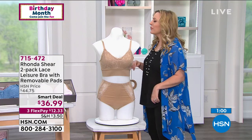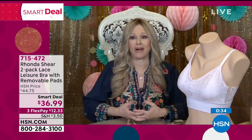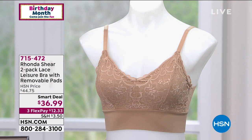Item number 715-472. Rhonda confirms about 40 million Abras sold worldwide, and millions of bras total through HSN over nearly 18 years — proof her customers keep coming back. The design team works up to a year before any style reaches customers. Fit models at every size are used, because all larges are not the same. The focus is always on fit and comfort.